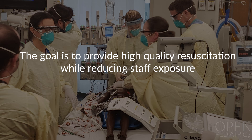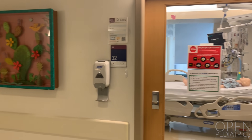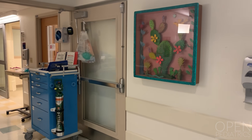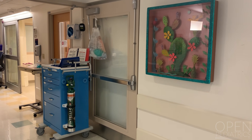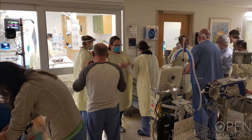The goal is to provide high-quality resuscitation while reducing staff exposure. Ideally, this will occur in a negative pressure isolation room, or alternatively a private room with the door closed whenever possible. A patient who experiences cardiac arrest outside of a private room should be quickly moved if possible, and the resuscitation site should be cleared of any people not in appropriate PPE.